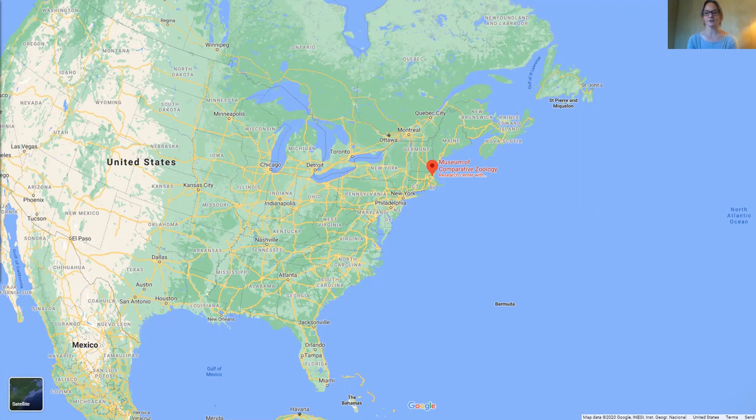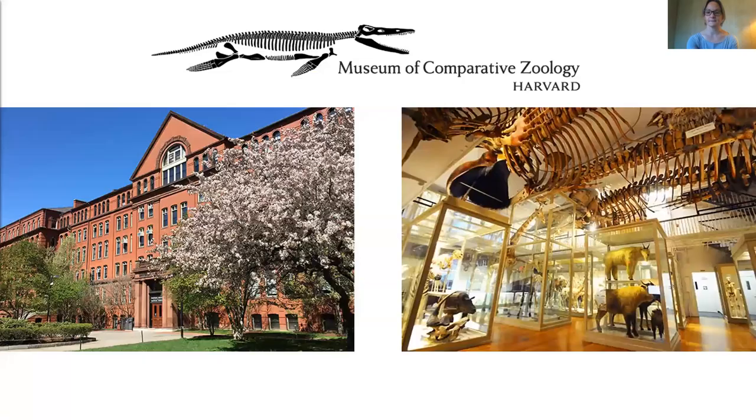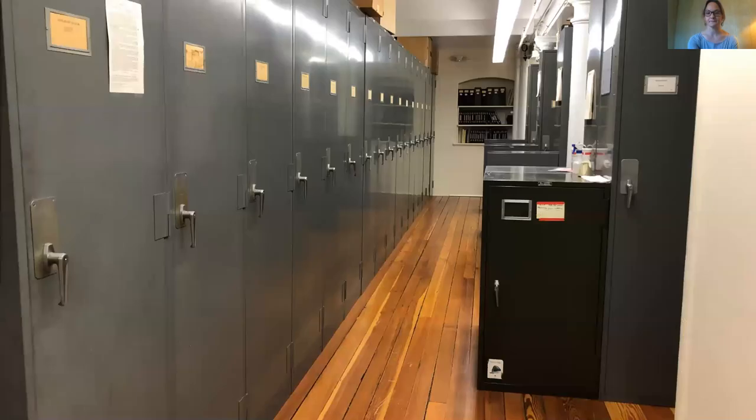The MCZ is located just outside of Boston in the New England region of the United States. New England is famous for its seasons, as is demonstrated by the lovely corn blossoms in spring just outside of our building on the Harvard University campus. The MCZ is just one of several museums at Harvard and was established by Louis Agassiz in 1859. The Harvard Museum of Natural History, our public museum, displays a small fraction of the specimens from the MCZ, and our entomology collection is located within that building.